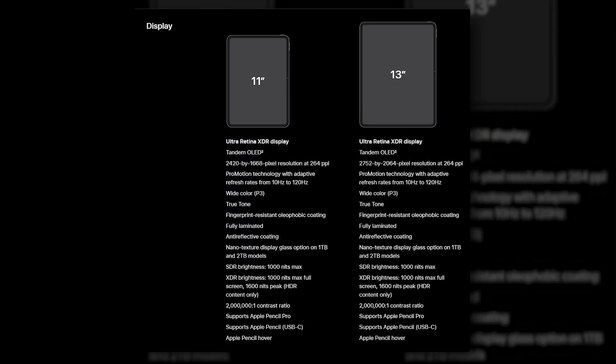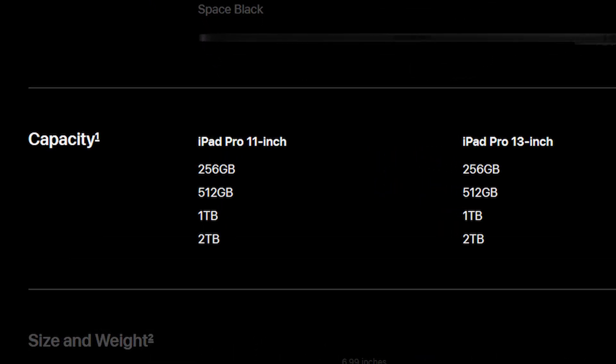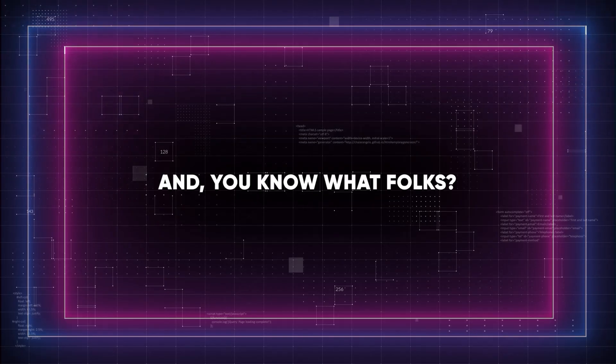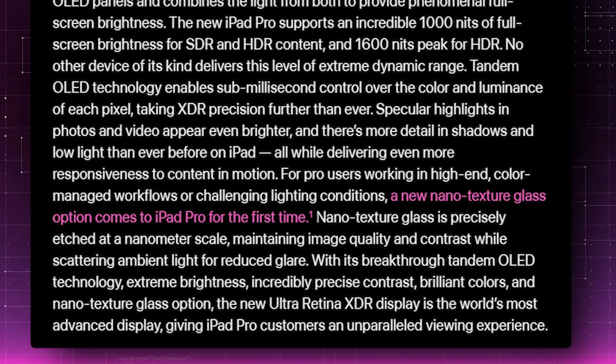This new display offers 1,000 nits of full-screen brightness for SDR and HDR content, at a peak of 1,600 nits for HDR. Storage configurations affect the CPU core count, with 256GB and 512GB models featuring a 9-core CPU, while 1TB and 2TB models get a 10-core CPU. There's even an option for nano-texture glass on higher storage models to reduce glare without compromising brightness or color.